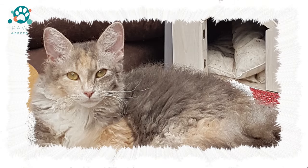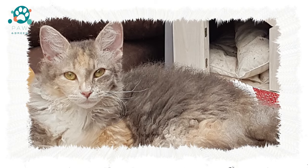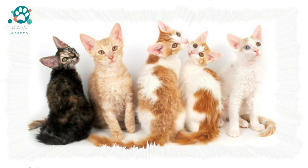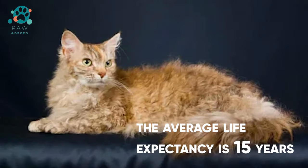Once a year, a Laperm can completely lose its coat. At these moments, it looks like a real Sphinx. Fur loss occurs during the molting period, and the pet must be protected from hypothermia and drafts.